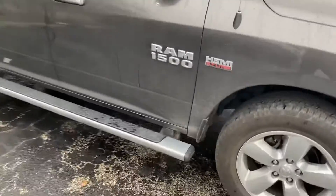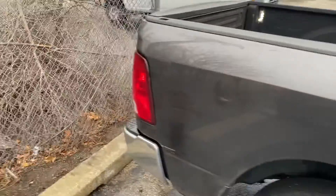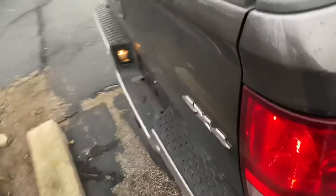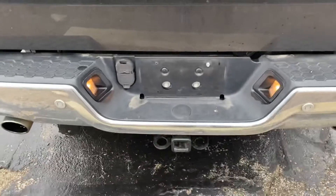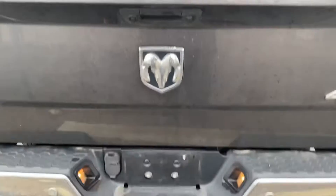This is a crew cab and we have the wheel-to-wheel side steps. She is a little bit dirty but obviously I'd get her cleaned up for you. It has a spray-in bed liner. Taking a step around to the rear, we have the trailer tow package with the four and seven pin connectors, and we have the dual exhaust.